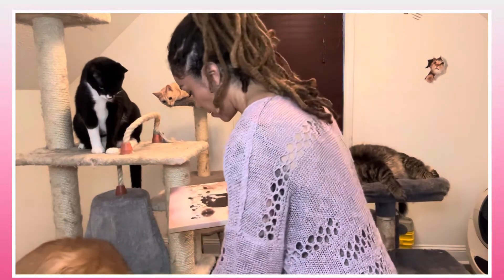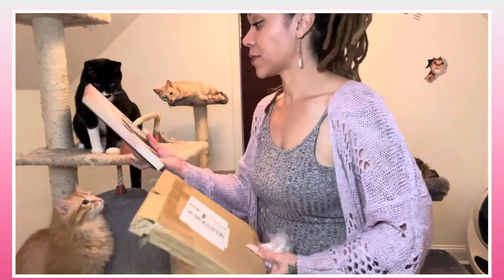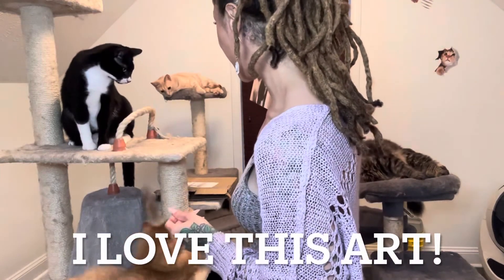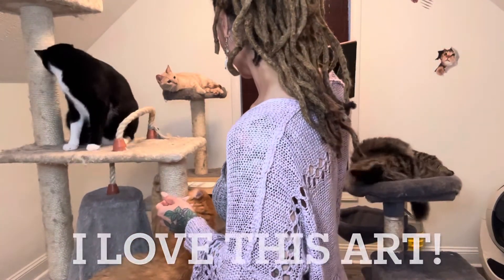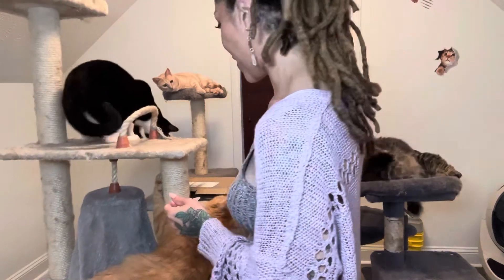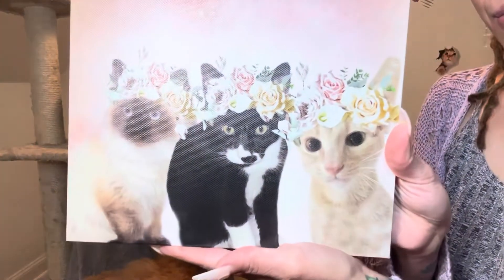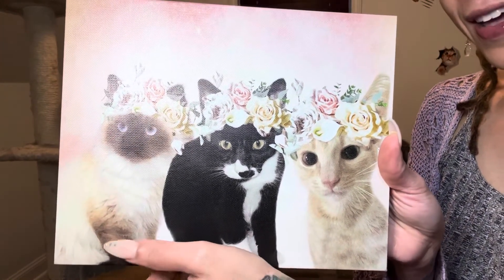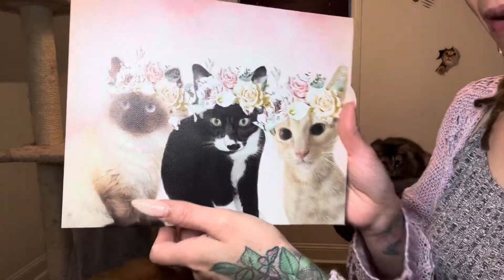Wow, this is absolutely gorgeous. Look at that. Look at you guys — this is absolutely gorgeous. I've got Frodo, Toby, and Phoebe all in the picture.